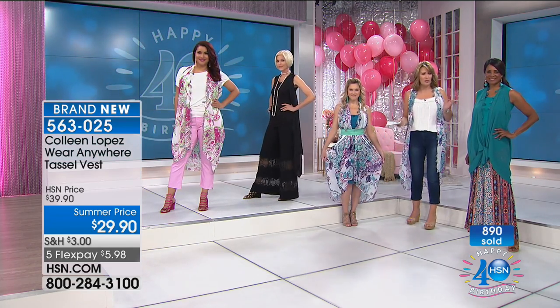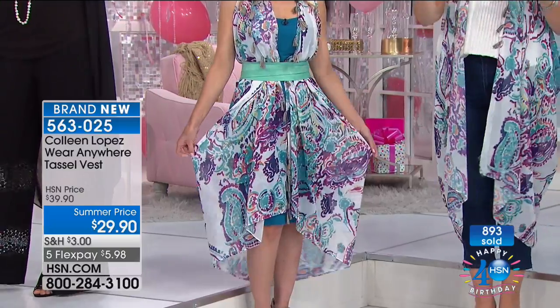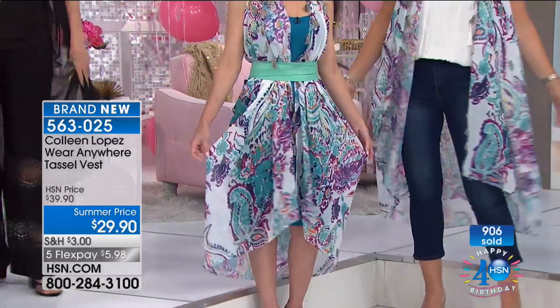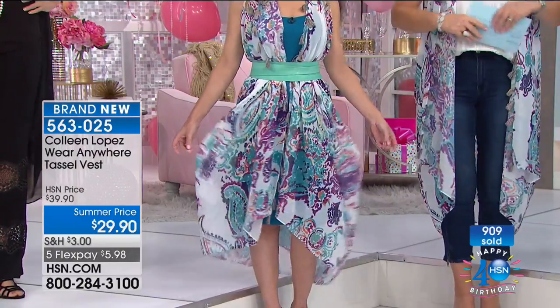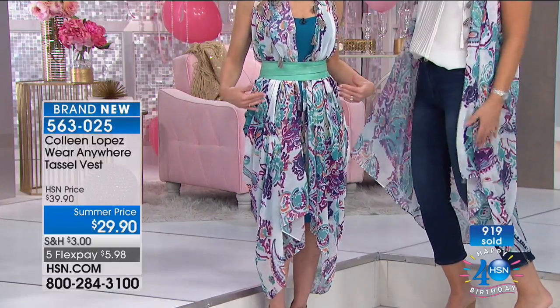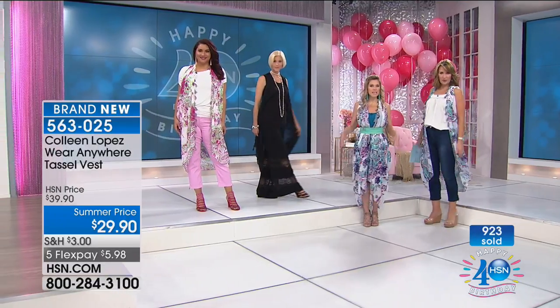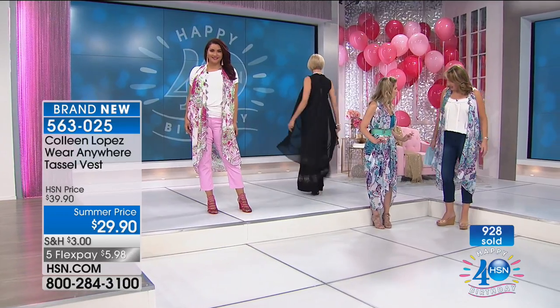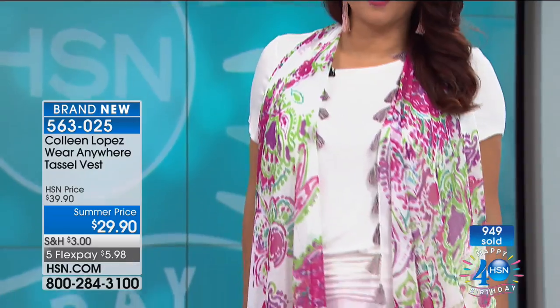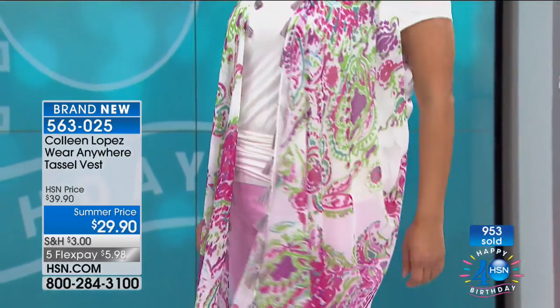Whichever color you're thinking about, go for it. It's the way it drapes — it's not just straight down, it lays beautifully every way we've worn it. It doesn't bunch up or make you look like you have too much fabric in one spot. Whether asymmetrical or just draped over the body, it works perfectly. Colleen, you hit this out of the park. The teal purple is sold out, but black, teal, red-blue, and pink-green are still available at $29.90.